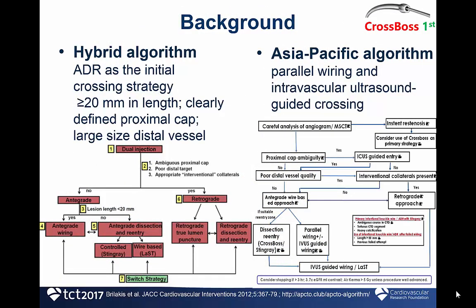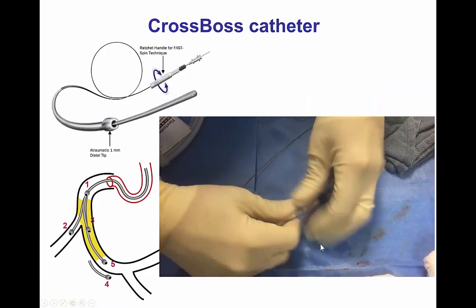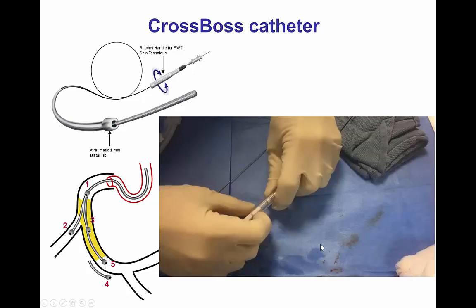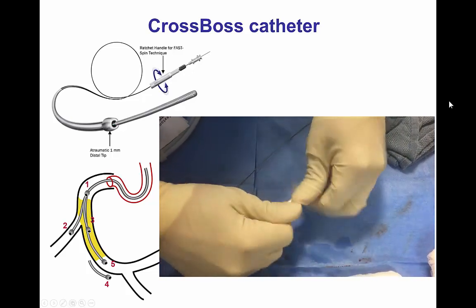There is currently controversy regarding the optimal initial crossing strategy in the antegrade direction. The hybrid algorithm preferentially uses antegrade dissection reentry for crossing long lesions — those that are more than 20 mm long — whereas in the Asia-Pacific algorithm there is preference in using parallel wiring. The CROSSBOS catheter is a metallic catheter with a 1 mm distal atraumatic tip that is advanced by using the fast-spin technique.